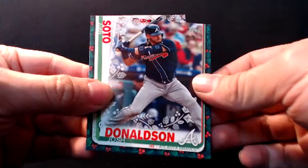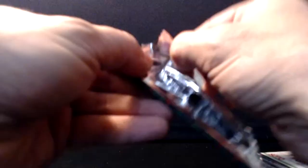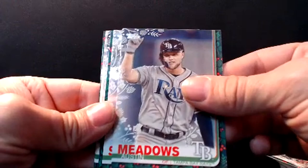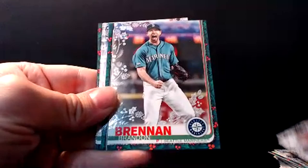Juan Soto — another guy that's going to be getting paid here in a couple years. I like Juan Soto too. Yan Moncada. Scott Kingery. Austin Meadows. Tampa Bay won that trade big time with the Pirates for Chris Archer. Noah Syndergaard. Brandon Brennan rookie metallic snowflake card. Derek Dietrich had a nice start.